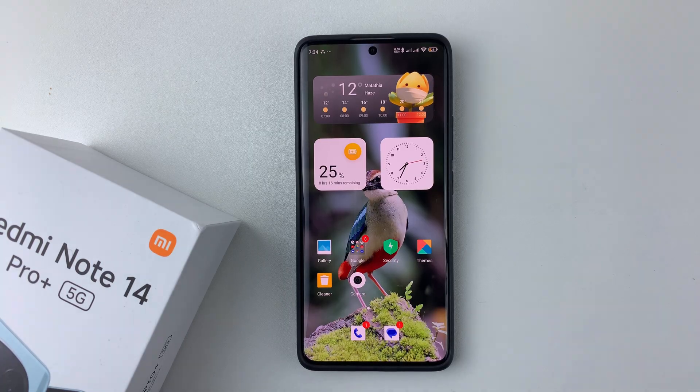I'm using the Redmi Note 14 Pro Plus, but the same steps should apply for the other Redmi Note 14 phones.